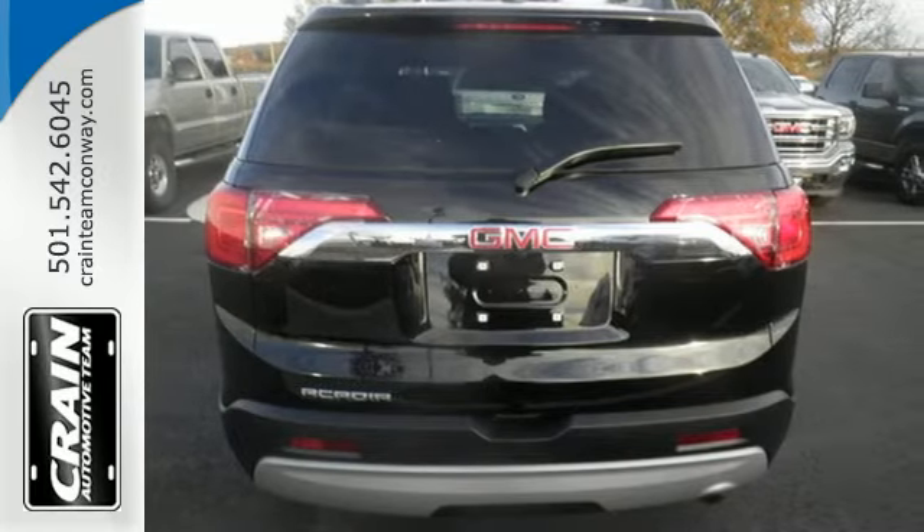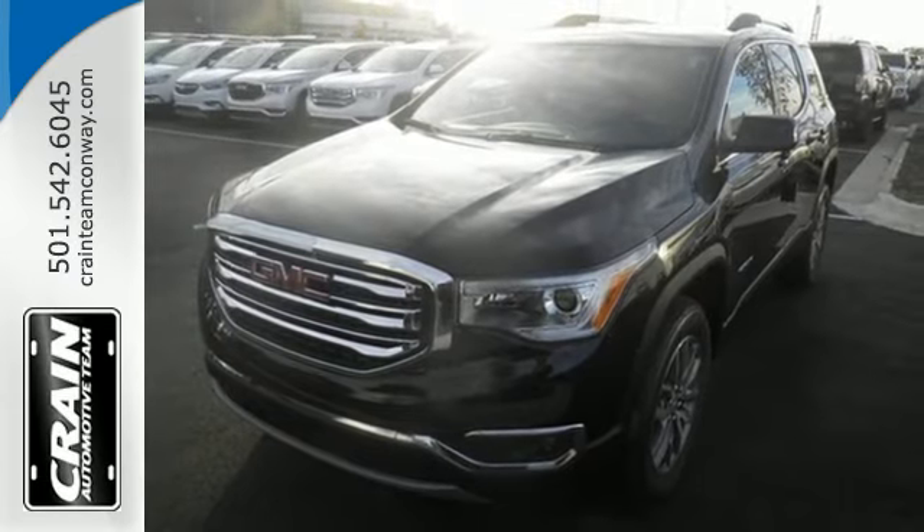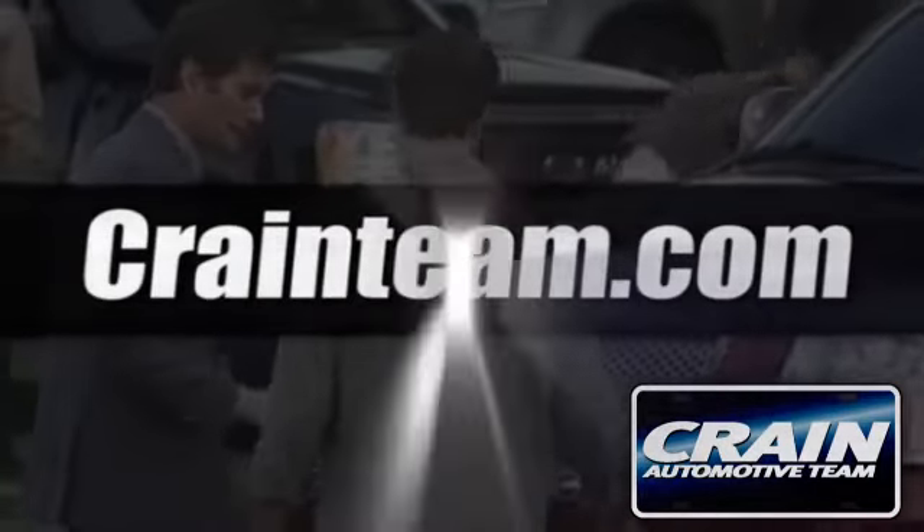Get quality time in a quality ride. Bring your family in to test drive this GMC today. Visit us anytime at craneteam.com.